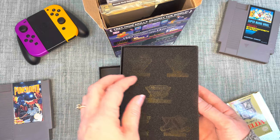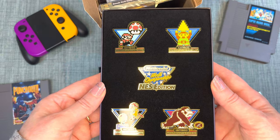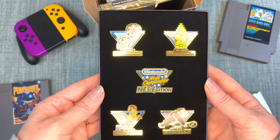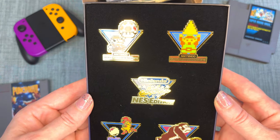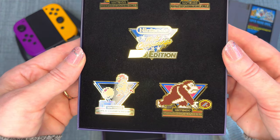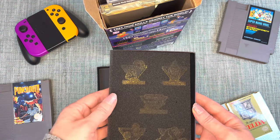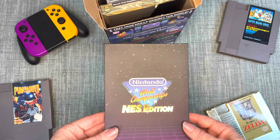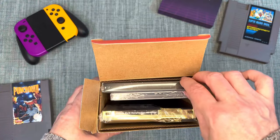Inside there are pins — one for each of the main games. Very cool! We have a pin board and these will be going up on it.